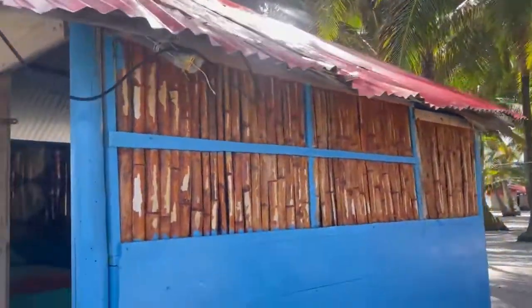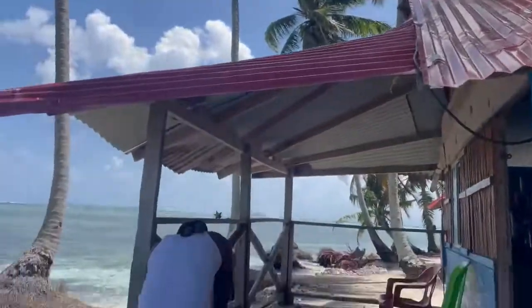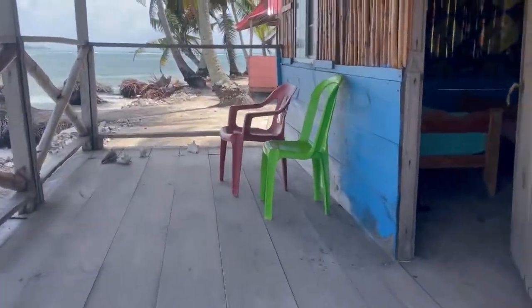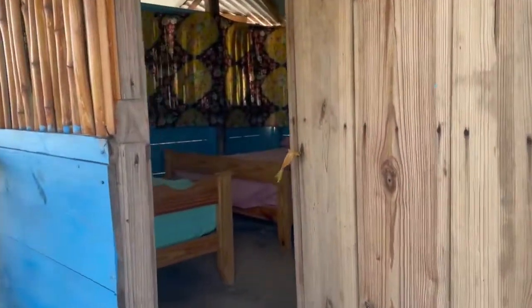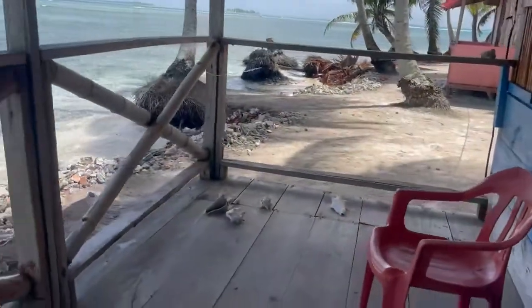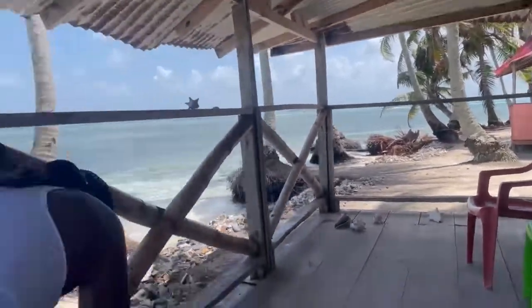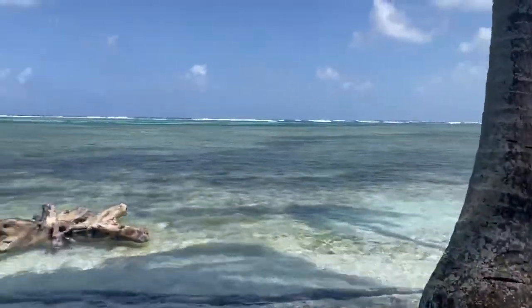So if you choose to stay a night or two or more on San Blas Islands, these are what the rooms look like. I'll just peek in because I don't know if anybody could be in here. The tour option allows you to pick if you want to visit for the day or if you would like to stay longer.